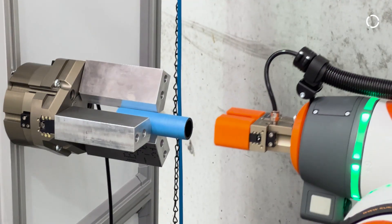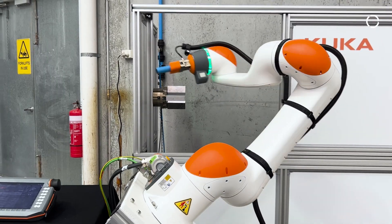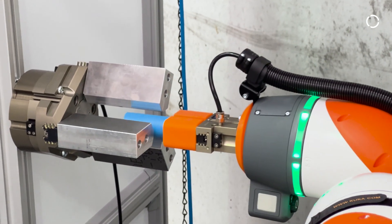It will open the door up, grab the part, and retrieve the part back into the cell. It grabs the part from the chuck, pulls it out, puts it back in, and then finally closes the door.